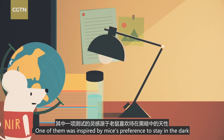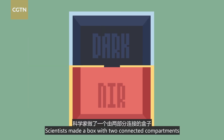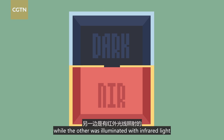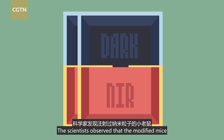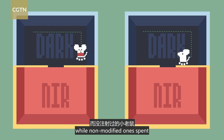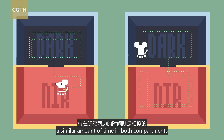One test was inspired by mice's preference to stay in the dark. Scientists made a box with two connected compartments — one was completely dark, while the other was illuminated with infrared light. The scientists observed that modified mice spent more time in the dark compartment, while non-modified ones spent a similar amount of time in both compartments.